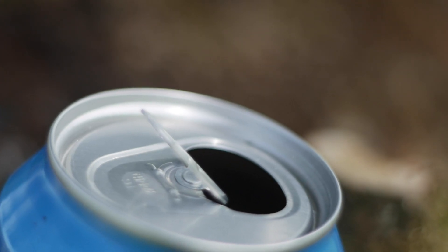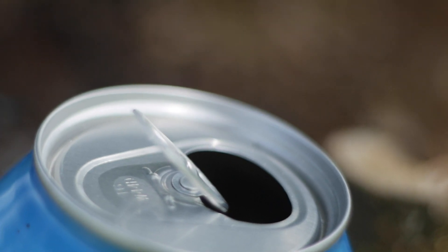Four: sharp edges. This one is pretty self-explanatory. The rim of the drinking hole is incredibly sharp thin metal, and for a small animal, even a simple cut proves to be fatal.